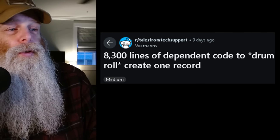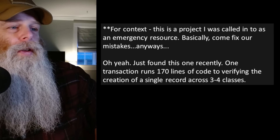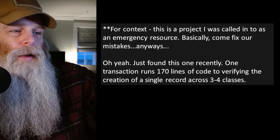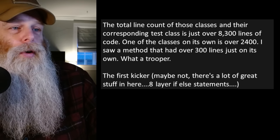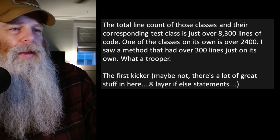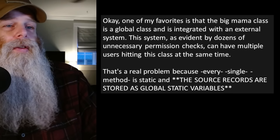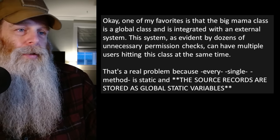Next story: '8,300 lines of dependent code to create one record.' For context, this is a project I was called into as an emergency resource — basically, come fix our mistakes. One transaction runs 170 lines of code to verify the creation of a single record across three to four classes. The total line count of those classes and their corresponding test class is just over 8,300 lines of code. One class on its own is over 2,400 lines. I saw a method that had over 300 lines just on its own. And there are eight-layer if-else statements.